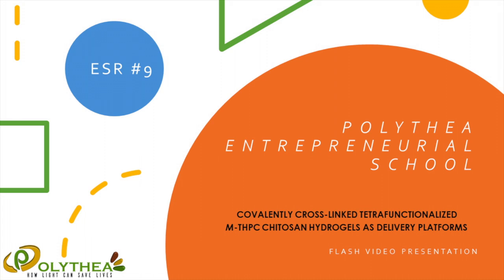Hello, my name is Piotr Gerlich and I'm one of the early stage researchers involved in the Polythea project. I am very happy to give you a short overview of my PhD titled Covalently Cross-Linked Tetrafunctionalized MTHPC Chitosan Hydrogels as Drug Delivery Platforms.